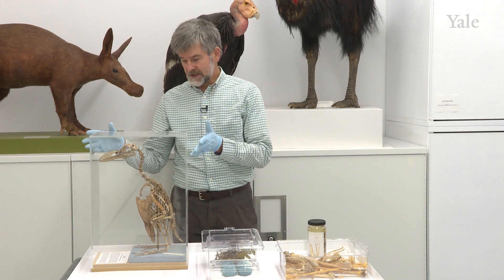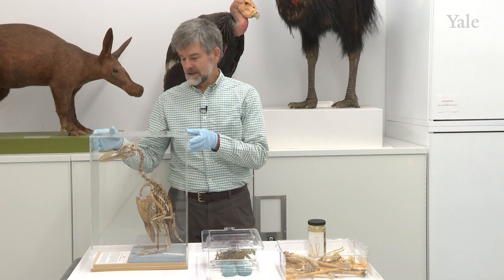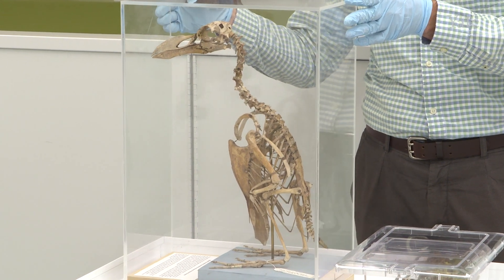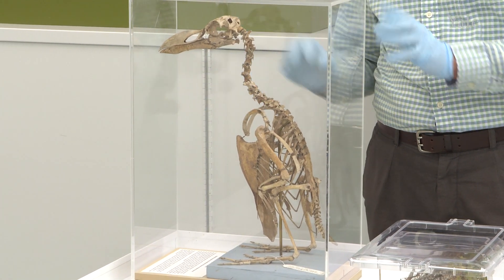In addition, for the exhibits we sometimes prepare skeletons that are articulated. In this case here, there is a great auk skeleton put together anatomically correctly.